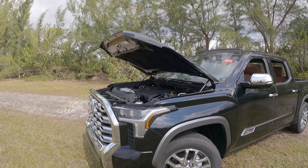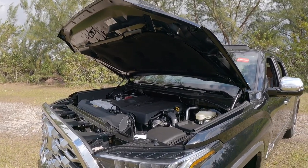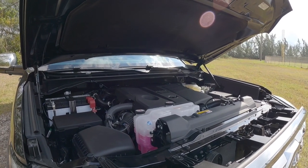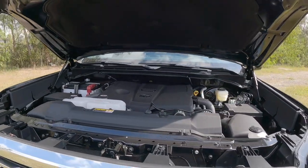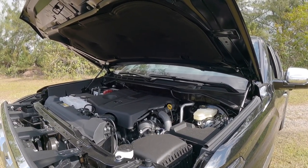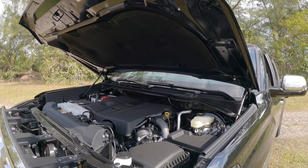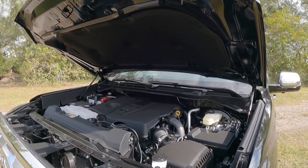Now let's talk powertrain specs. Toyota offers two powertrains. The hybrid iForce Max option makes 437 horsepower and 583 pound-feet of torque from a 3.5-liter twin-turbo V6 with a 10-speed in-house transmission. My model has the base powertrain — also a 3.5-liter twin-turbo V6 with dual overhead cams — making 389 horsepower and 479 pound-feet of torque, paired with a 10-speed automatic. It's rated to tow 10,890 pounds with a payload of 1,745 pounds. Fuel economy is rated at 17 city, 22 highway, and 19 combined.